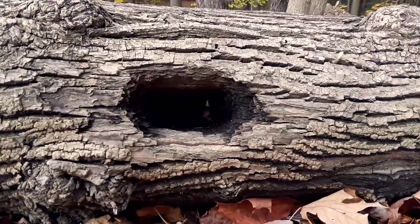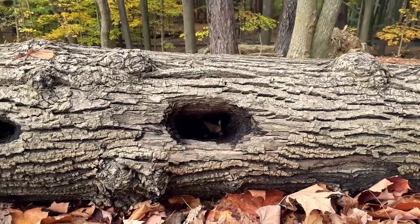In this case here, it was a crow-sized woodpecker called a pileated woodpecker. I can tell because the hole's in the shape of a rectangle.